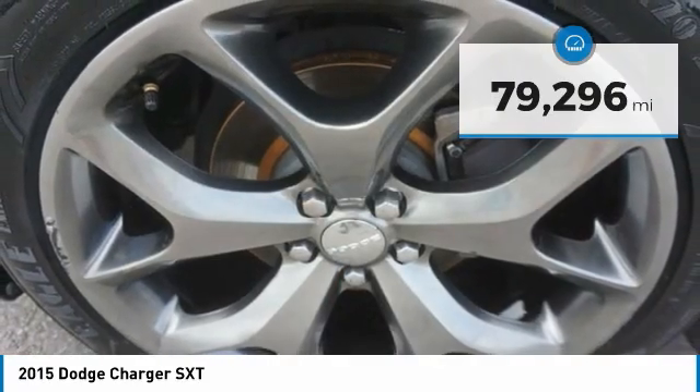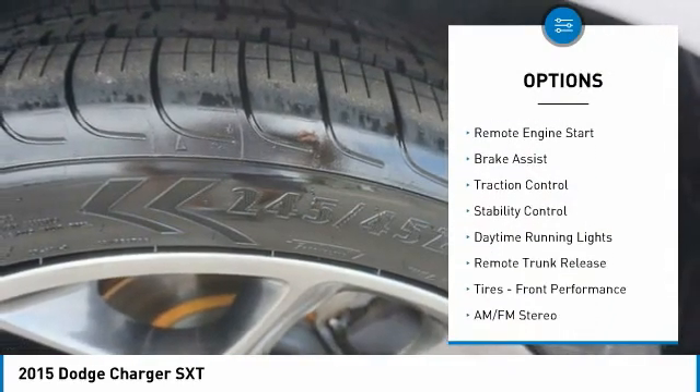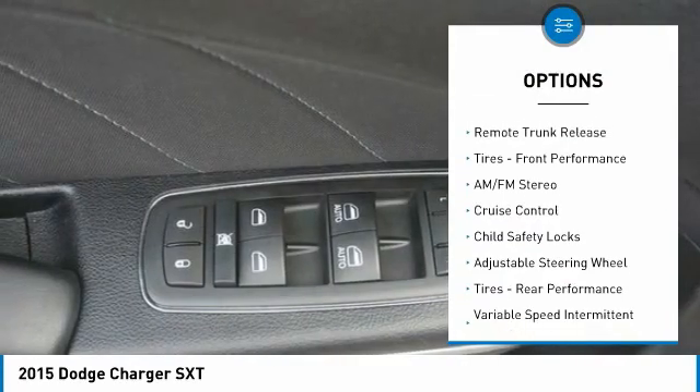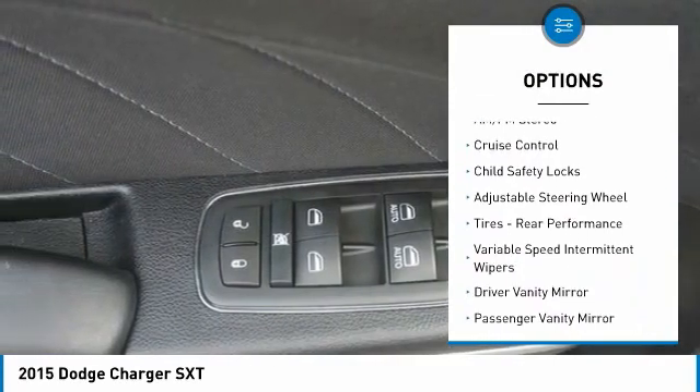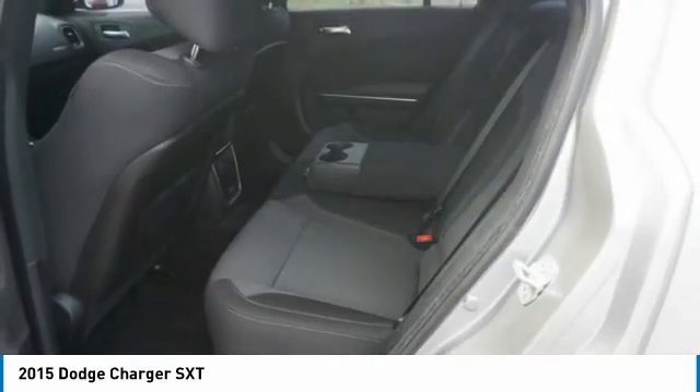Here are some of this vehicle's great options: tire pressure monitor, heated mirrors, aluminum wheels, remote engine start, brake assist, traction control, stability control, daytime running lights, remote trunk release, and front performance tires.